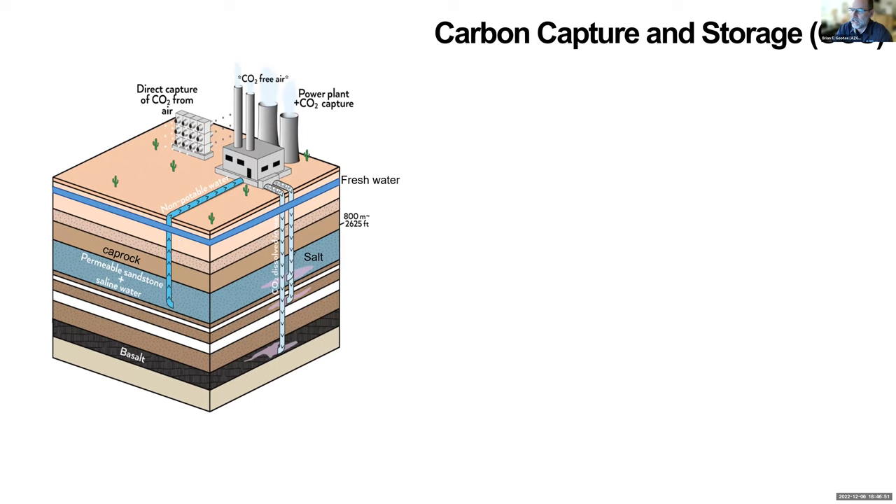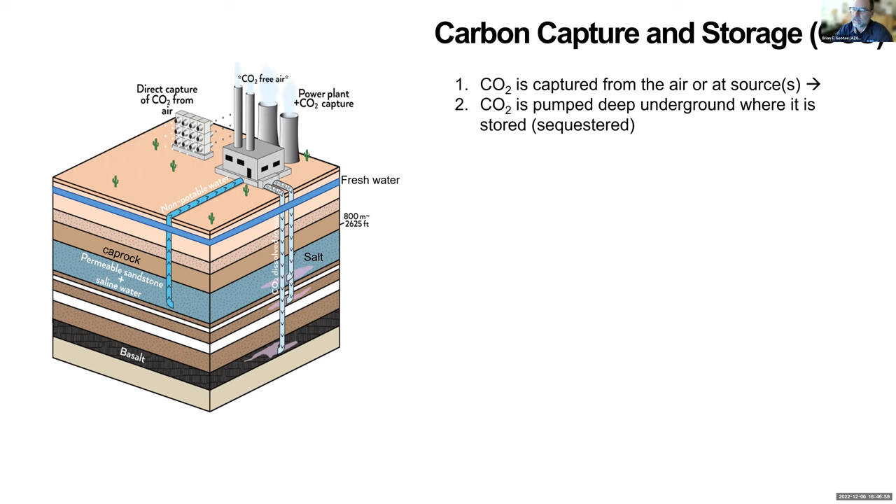CCS stands for carbon capture and storage, or sequestration. The premise is basic: it's a process whereby you capture greenhouse gas emissions — CO2 being very plentiful, abundant, and on the rise faster than it's naturally forming — and capture that at the source. That would be a combusted facility where greenhouse gas is being produced, or you can capture it out of the atmosphere through ambient capture called direct air capture or DAC, and then pump it underground permanently.